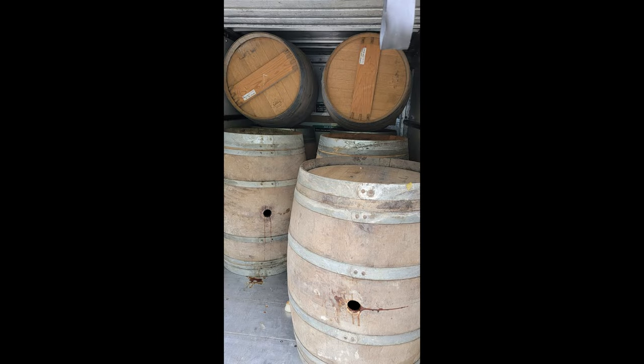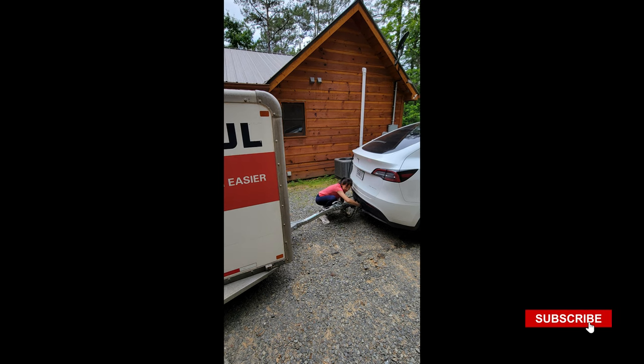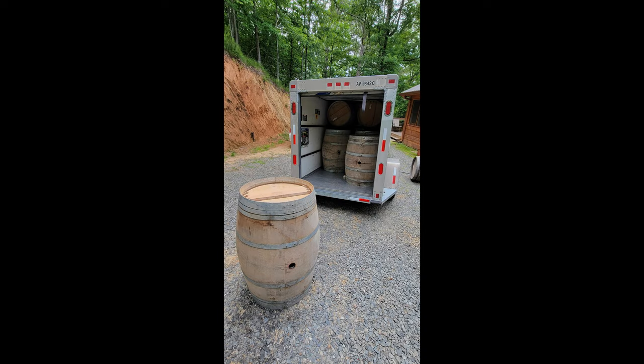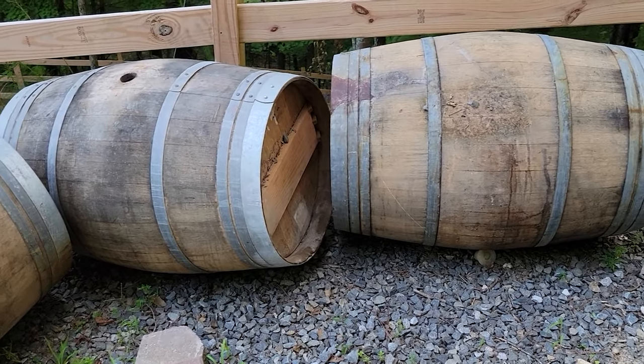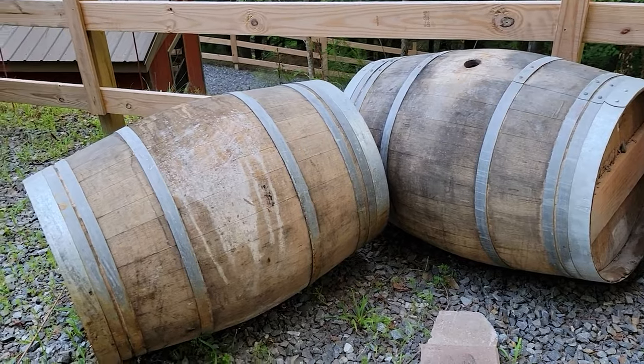Fortunately, Providence lent a hand in the form of my trusty car being equipped with a tow hitch. I rented a trailer from U-Haul and was able to transport nine barrels in a single trip — a resounding success. Once nestled safely in the confines of my garden, the barrels stood awaiting their metamorphosis from humble containers to functional planters.